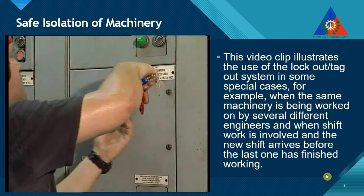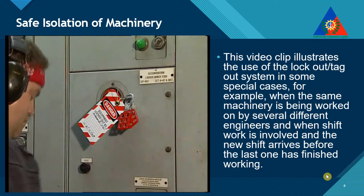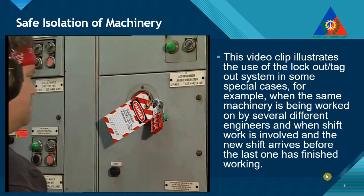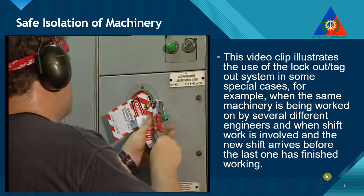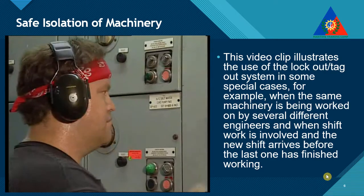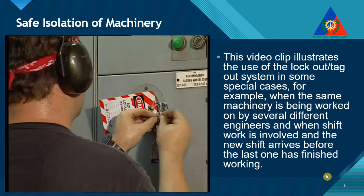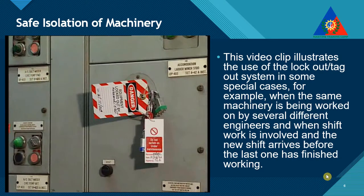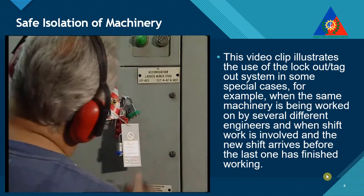A crucial variation on the application of the basic lockout system arises when more than one engineer is working on the same equipment. In a shipyard, for example, it often happens that a mechanical engineer, an electrical engineer, and an electronic engineer wish to work on the same equipment at the same time. It is critical that each engineer places their own lockout device and tag on the isolator, to be removed only by themselves after their job has been completed.